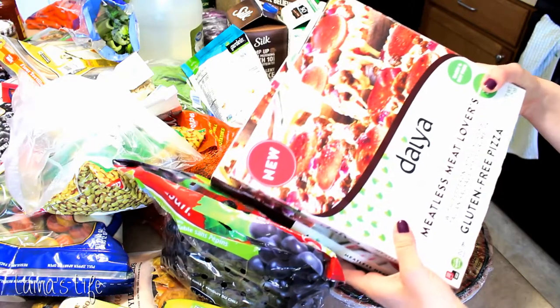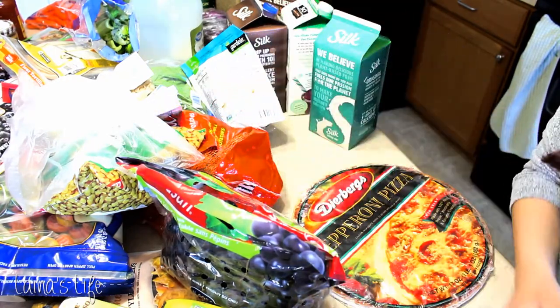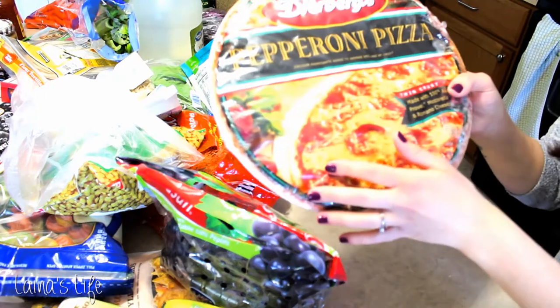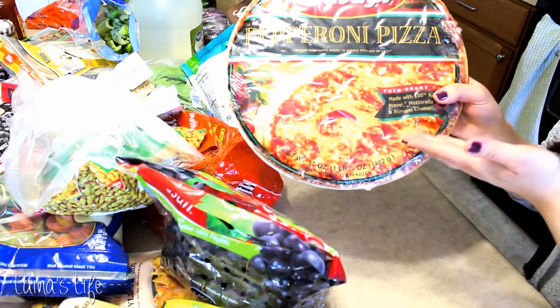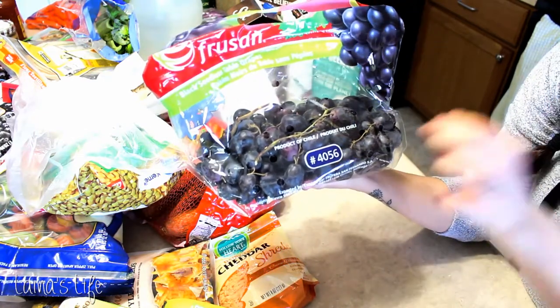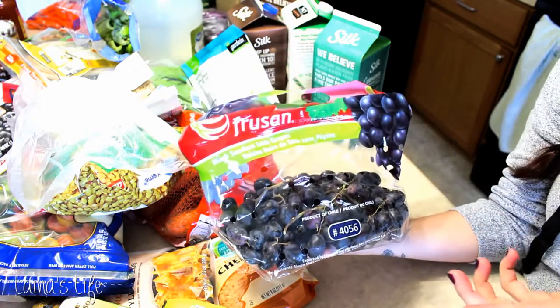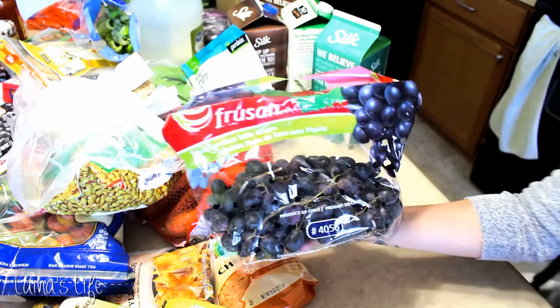Let's start down here. I've got a couple of Daya pizzas. I love these meatless meat lover ones and they were on sale at Dearburg's so I had to pick those up. And I had to get my husband one as well. I've been really wanting some black grapes lately — my Aldi doesn't carry them, so I got those from Dearburg's too.